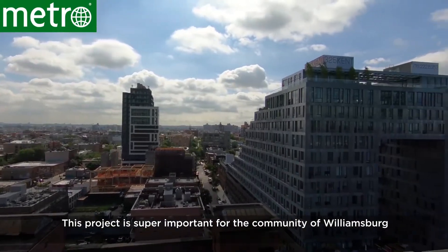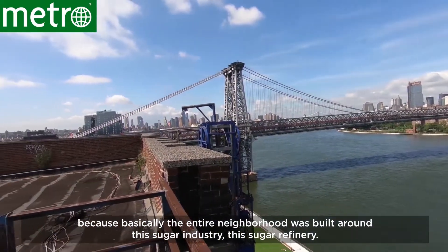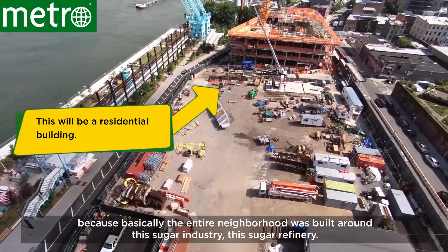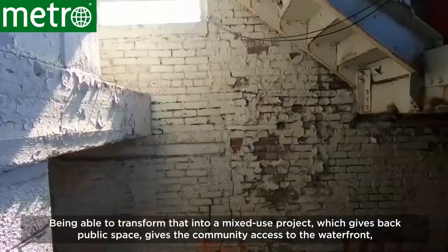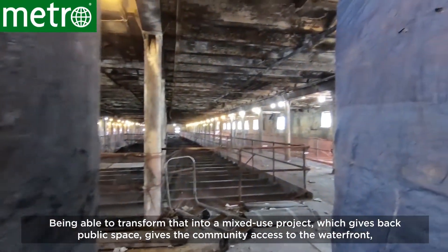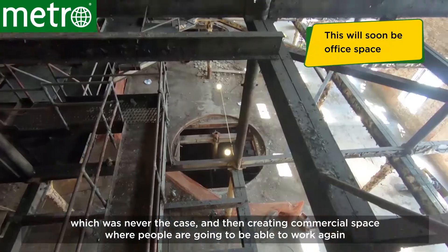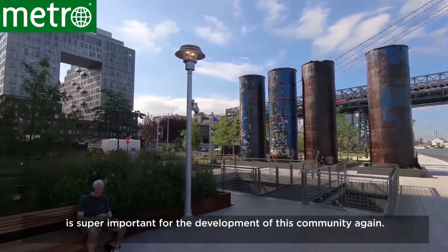This project is super important for the community of Williamsburg because basically the entire neighborhood was built around this sugar industry, the sugar refinery. Being able to transform that into a mixed-use project which gives back public space, gives the community access to the waterfront — which was never the case — and creating a commercial space where people are going to be able to work is super important for the development of this community.